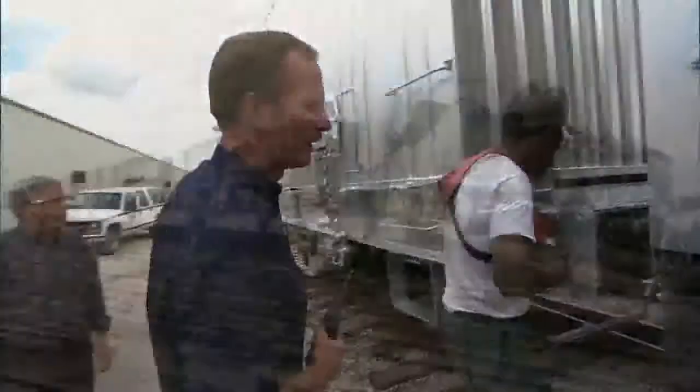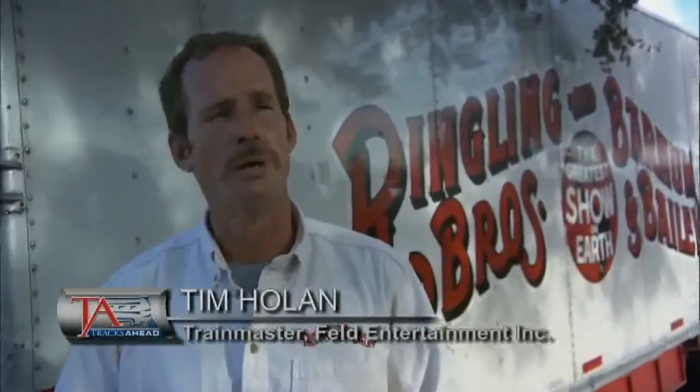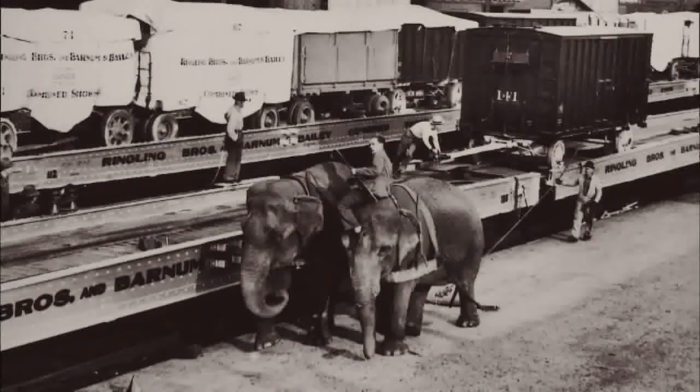If you look at the whole evolution of piggyback loading in the railroad yards, that whole industry grew out of circus loadings and we're still doing it the old-fashioned way.